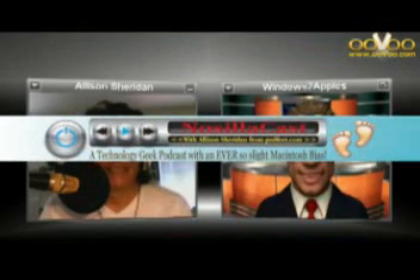Today we have a special guest who's agreed to allow us to quote from her blog and podcast, as well as make guest appearances on the Windows to Apple's Video News podcast. It's my pleasure to introduce Allison Sheridan of the NosillaCast — a veteran podcaster with three years of experience, billed as a technology geek podcast with an ever-so-slight Macintosh bias. Allison, thank you for taking the time to introduce yourself to our audience.